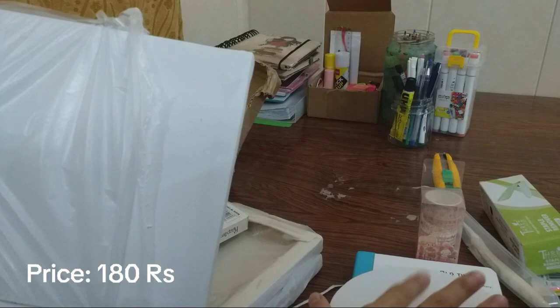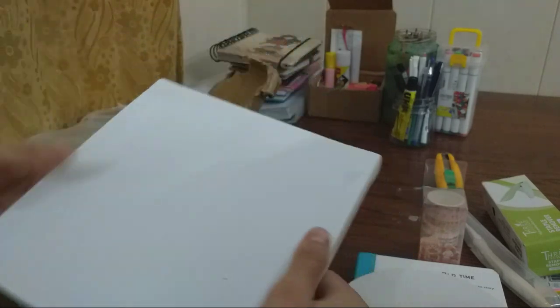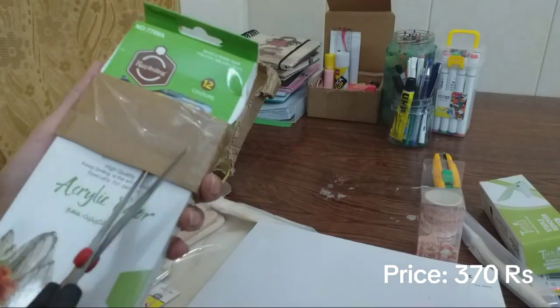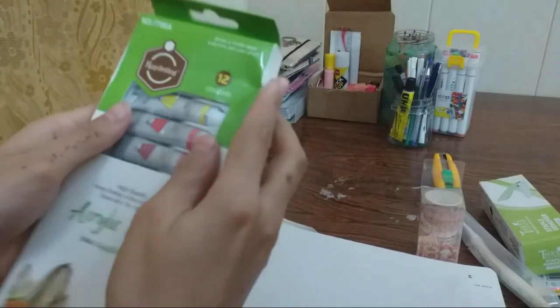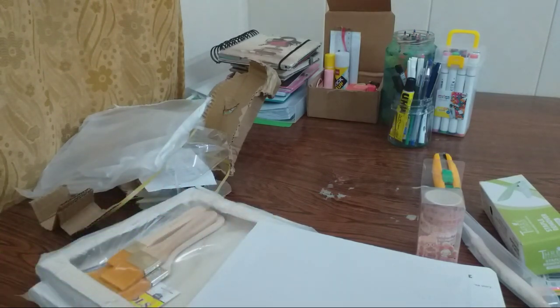This is also good quality — actually better quality compared to this one, but our diary is so good. I am so happy. This is acrylic paints, color 12 — it was a set. When I use it I will definitely review it and I really like it.